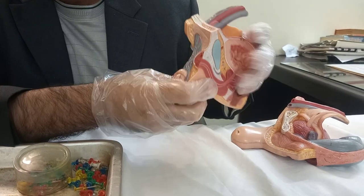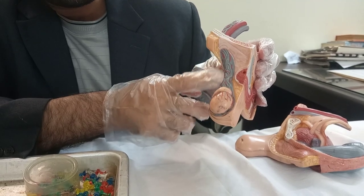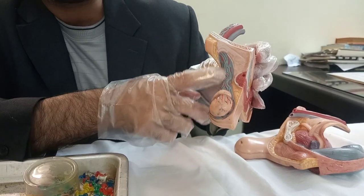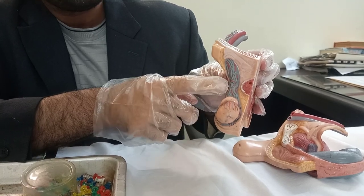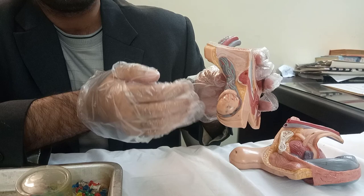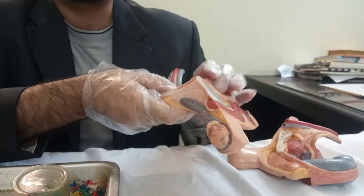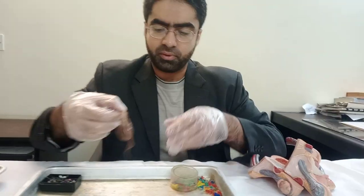This entire testis is suspended with the ductus deferens, but along with that duct you have arteries, veins, and nerves. This is the pampiniform venous plexus in blue. The arteries, located inside, are basically the testicular arteries as well as the cremasteric arteries, and nerves such as the genital branch of the genitofemoral nerve.